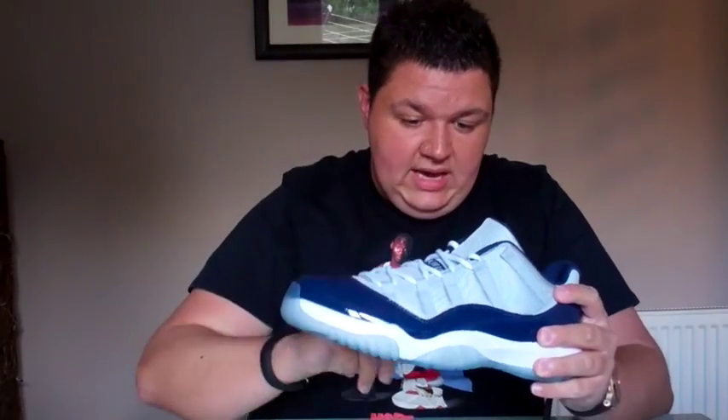Michael did wear the Bred colourway in the 1996 NBA Finals against the SuperSonics, winning his fourth title and completing his second three-peat after his retirement. So a lot of firsts and a really massive shoe — probably the most recognisable and people's favourite Jordan, the Jordan 11. Ever since 2008, they've been bringing back either a new colourway or a retro original colourway on the Jordan 11 every Christmas.